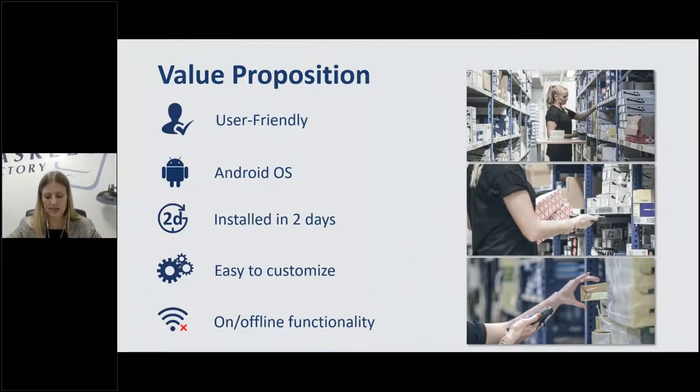We also have offline functionality. A lot of times we see warehouses in remote locations or super large ones that only have one Wi-Fi router, making new technology a challenge. With any system, ours included, you'll always need to be online to download from the ERP or upload back to it. But everything you do in between can be done offline — I'll touch on that again in the actual demo.